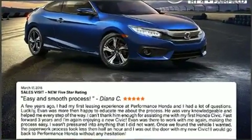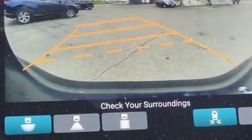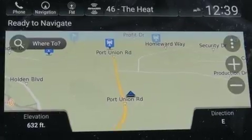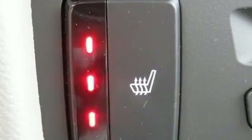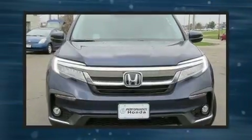It provides features such as delay off headlights, a rear window wiper, heated front and rear seats, turn signal indicator mirrors, and a blind spot monitoring system. Audio features include an AM/FM radio and 10 speakers providing excellent sound throughout the cabin.